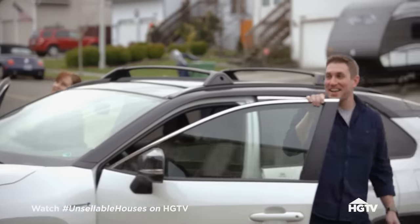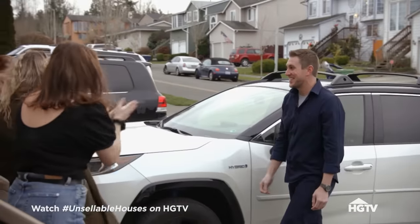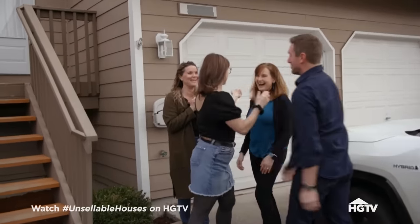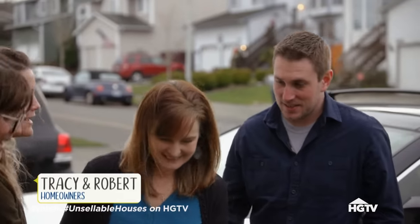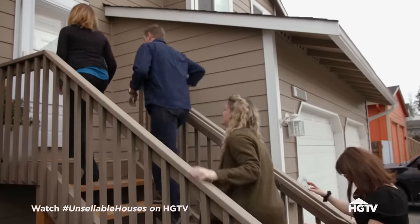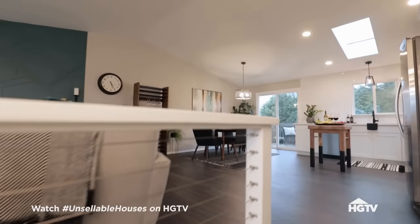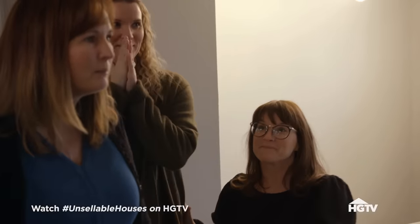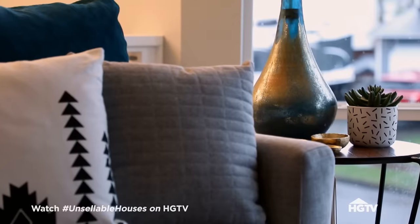Welcome back! Are you excited? All right, you guys ready? Go ahead. Oh my gosh — oh my gosh! You guys, look at the fireplace! I can't believe this is the same house — I literally cannot believe this is the same house.